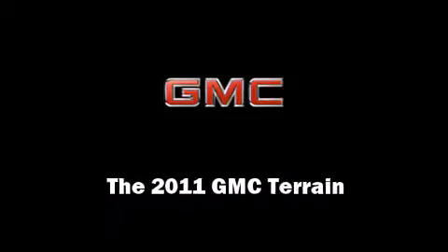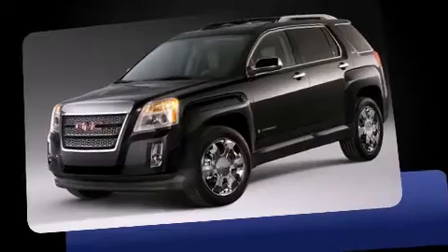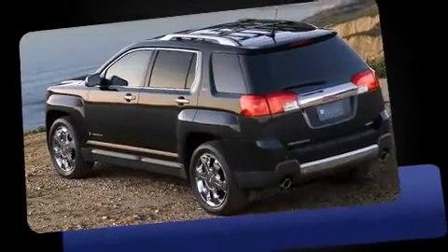Familiarize yourself with the 2011 GMC Terrain. It features an automatic transmission, front-wheel drive, and a 2.4-liter four-cylinder engine.